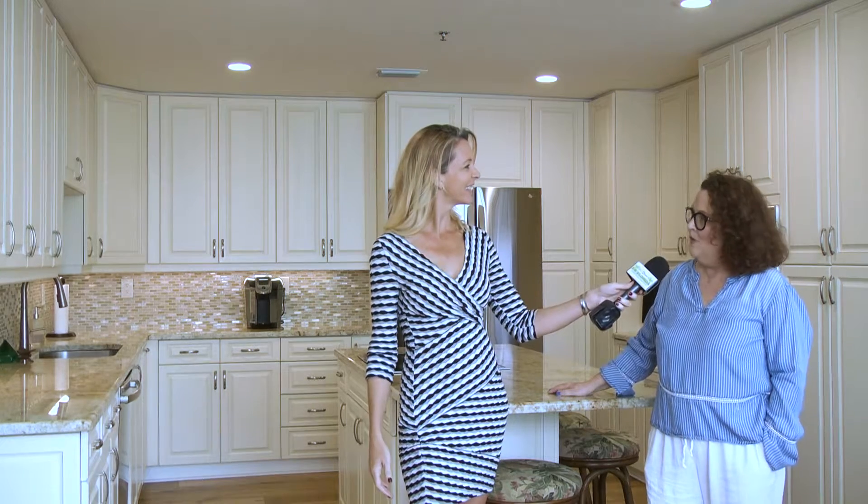We are in Old Naples at a very special villa listed by Ruth Trettis and Kristen Cassidy with Premier Sotheby's International Realty. Welcome to the Isle of Mar in Old Naples.